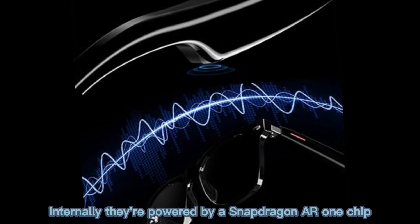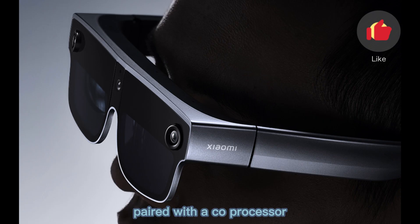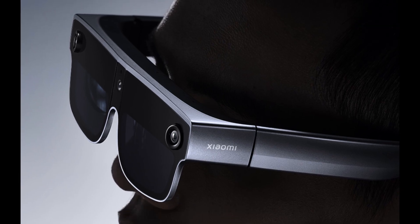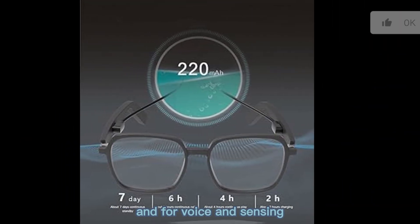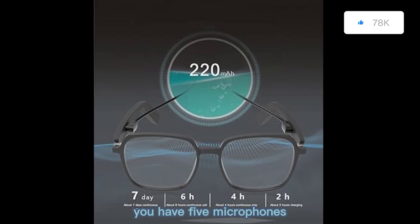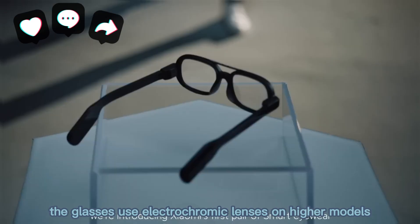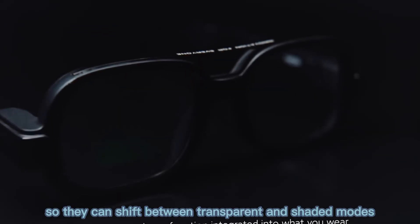Internally, they're powered by a Snapdragon AR1 chip, paired with a coprocessor, Hengshuan 2700, for auxiliary tasks. For audio, there are two frame-mounted speakers, and for voice and sensing, you have five microphones. The glasses use electrochromic lenses on higher models, so they can shift between transparent and shaded modes.